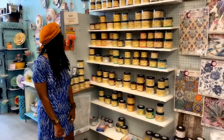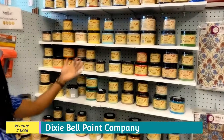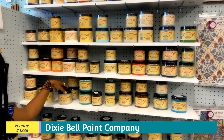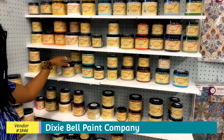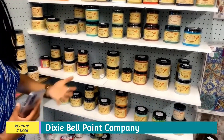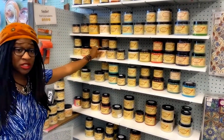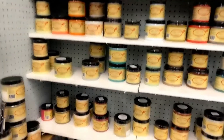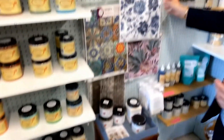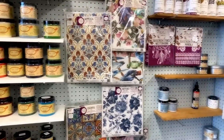We're back. This vendor is vendor 1846 and they have a big selection of Dixie Belle paint. You can use these paints for redecorating your furniture, refurbishing, and just giving old wooden pieces a pop of color and restoring them. A lot of great colors here, and we also have some accessories to complete your project and template. We also have some decoupage rice paper that you can use.